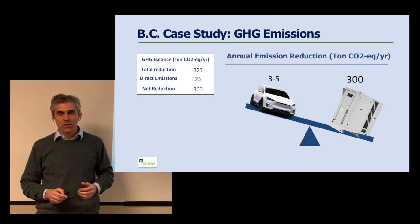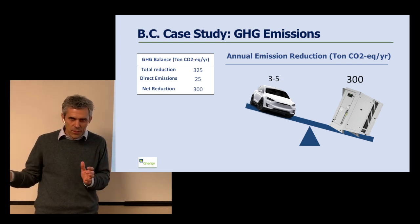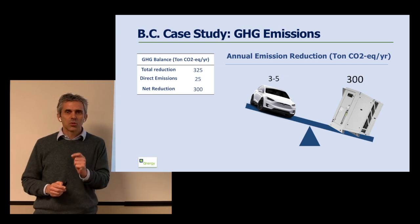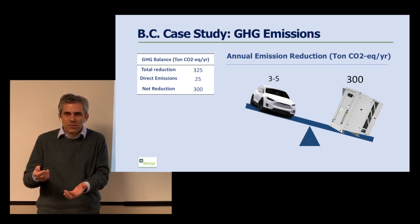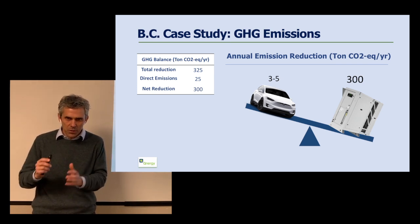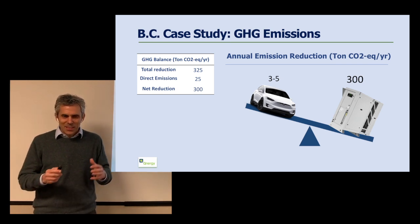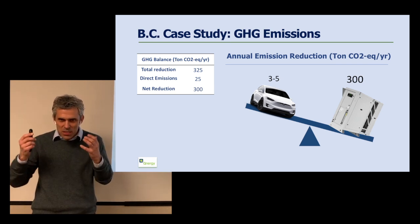Some numbers on greenhouse gas emissions: the emission reduction potential of replacing bleeding pneumatic devices with compressed air is enormous. Each unit saves on average about 325 tons of CO2 equivalent per year in this case study, while the unit itself emits about 25 tons — a net saving of about 300 tons of CO2 equivalent per unit per year. To put this in perspective, if you bought a Tesla car to reduce your greenhouse gas emissions, a PowerGen for the same amount of money is more than 100 times more climate-friendly. This is an enormous contribution.